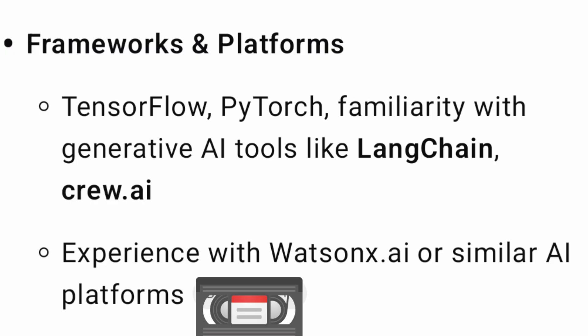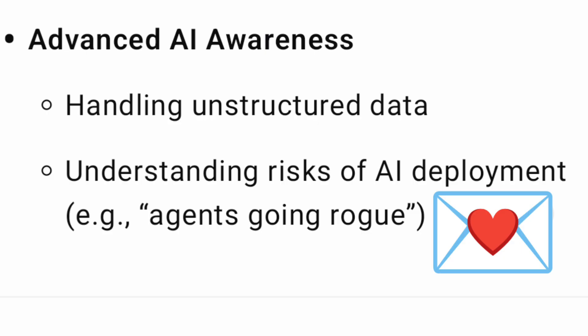From the frameworks and platforms side, there are mentions of TensorFlow, PyTorch, and generative AI tools like LangChain and Crew.ai. You should have one or two of these, and if you have strong experience with any of them you are good. Experience with watsonx AI or similar AI platforms — including Microsoft AI or other platforms beyond IBM — is also acceptable.